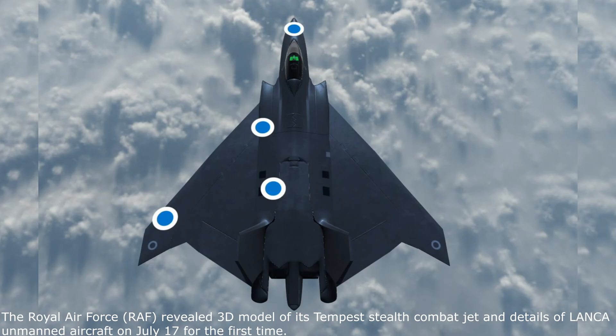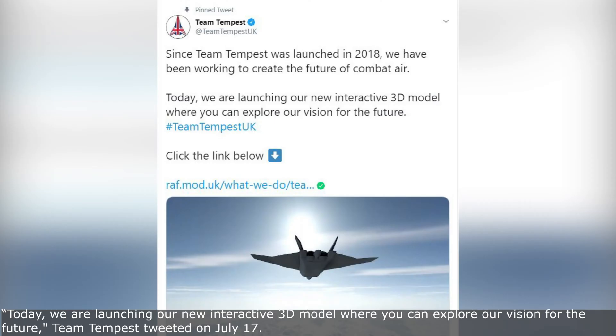The Royal Air Force revealed 3D models of its Tempest Stealth Combat Jet and details of the LANCA unmanned aircraft on July 17th for the first time. 'Today we are launching our new interactive 3D model where you can explore our vision for the future,' Team Tempest tweeted on July 17th.